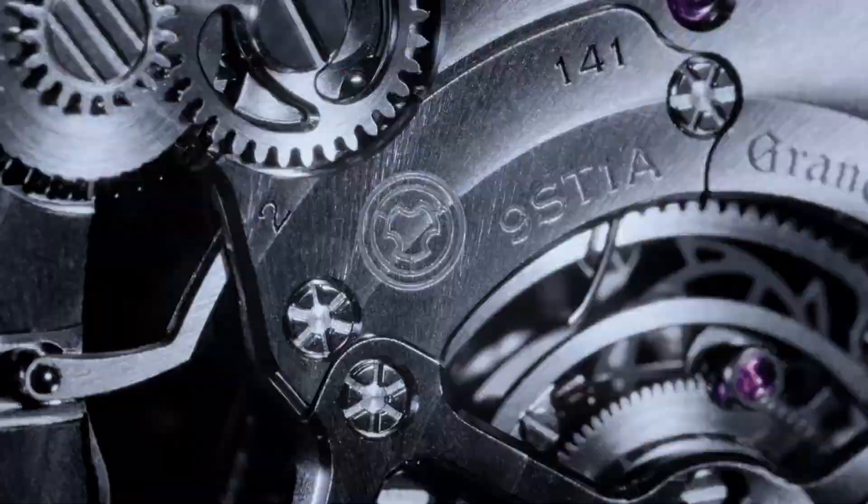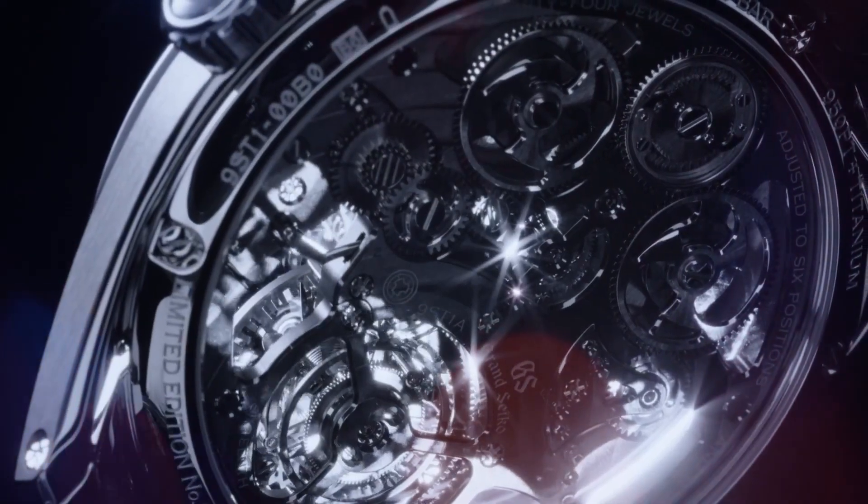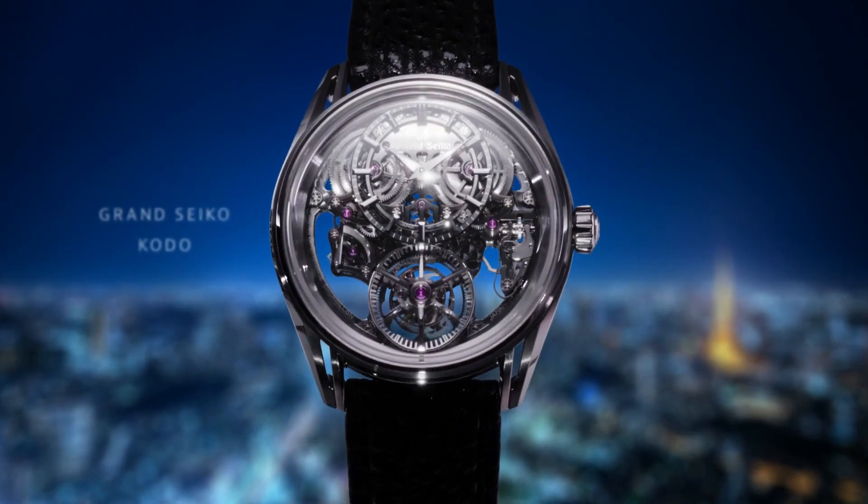There is exceptional hand finishing on the dial. It's a very technical piece — not only a flying Tourbillon with Constant Force, but also a hacking Tourbillon where you pull the crown out and can stop the Tourbillon. Also a first for Grand Seiko is the carved strap with a lacquer treatment, which is very interesting looking and very durable.